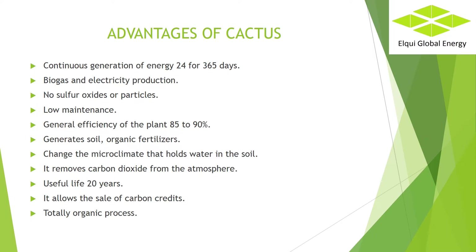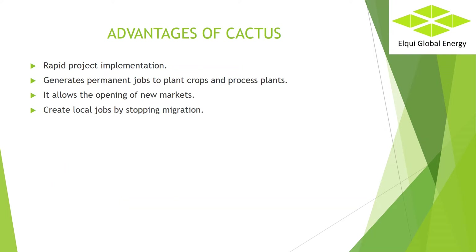Useful life: 20 years. A cactus lives 60 years; however, over time its lignin content increases, which does not contribute to the production of biogas, as the bacteria inside the reactor do not process this component. It allows the sale of carbon credits. If the nopal only grows, it would set a value close to 350 tons of carbon dioxide per year — in 20 years, 7,000 tons.